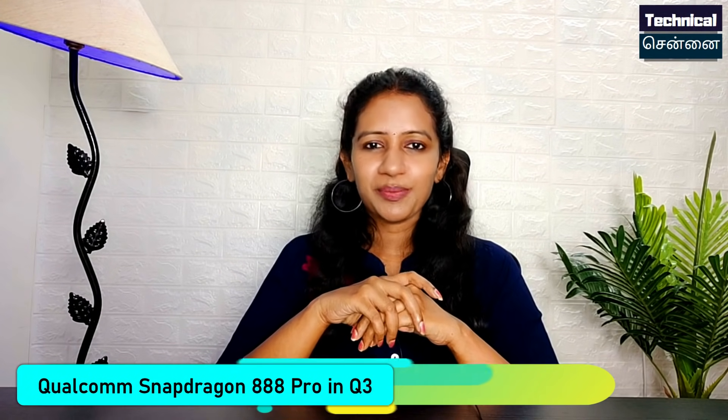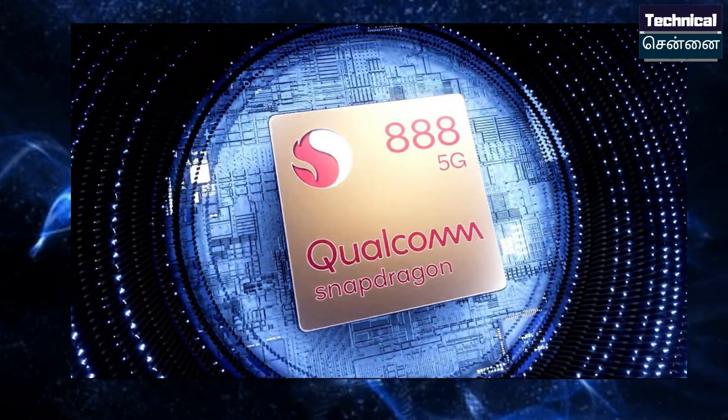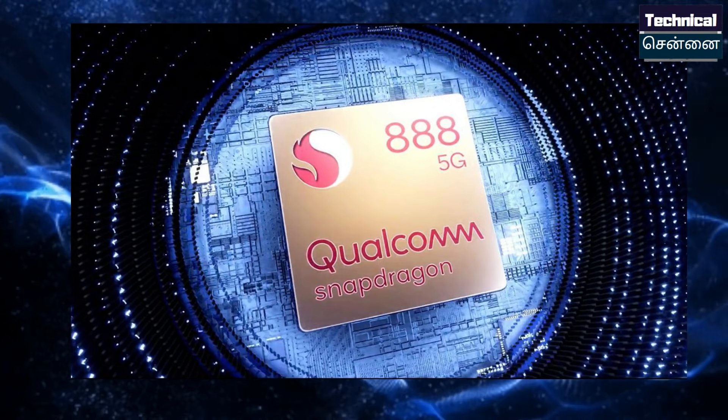Qualcomm's flagship chipset, the Snapdragon 888, is getting a new variant: the Snapdragon 888 Pro. It is overclocked compared to the standard version, and is expected to be offered in Q3.